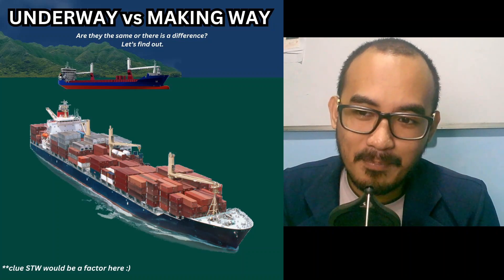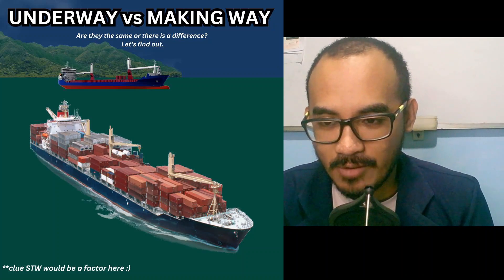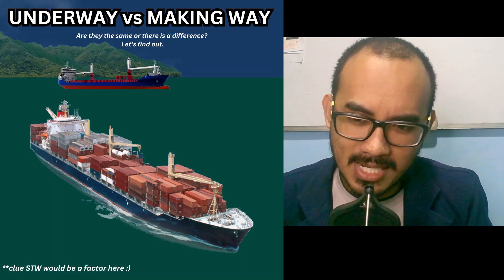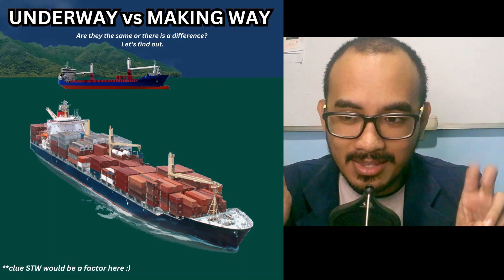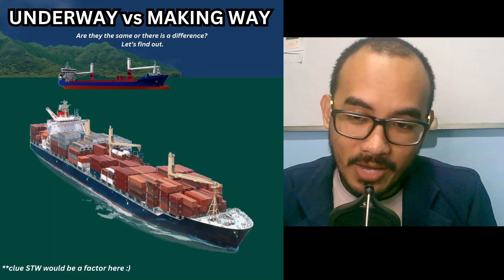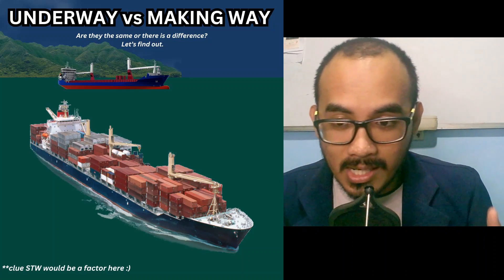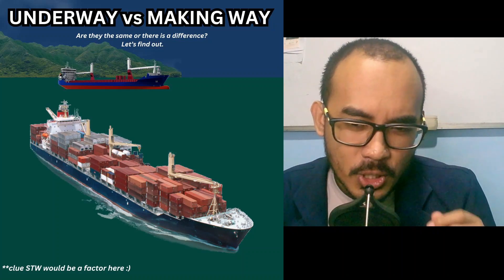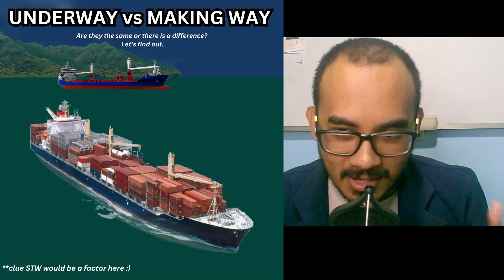Are 'underway' and 'making way' the same, or is there a difference? This topic is very easy for college students — underway and making way are not the same. As per Rule 3, the word 'underway' means a vessel is not at anchor, not made fast to the shore, and not aground. 'Making way' means the vessel has STW — speed through the water — or headway. The regulations do not provide a formal definition for making way; it is assumed to be straightforward to understand.